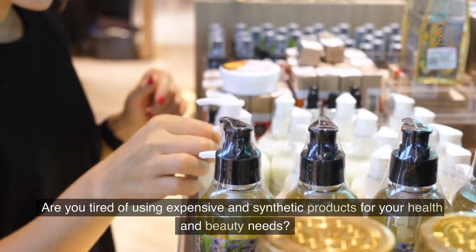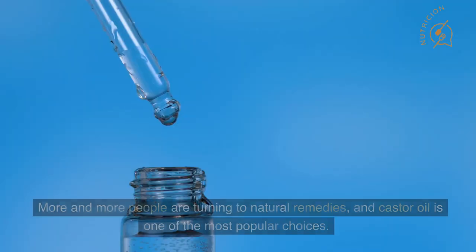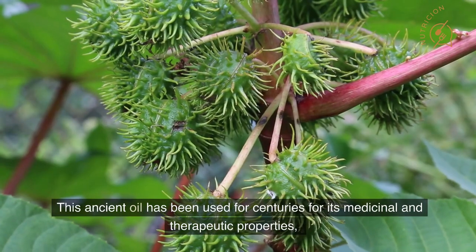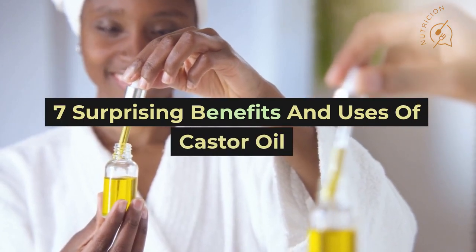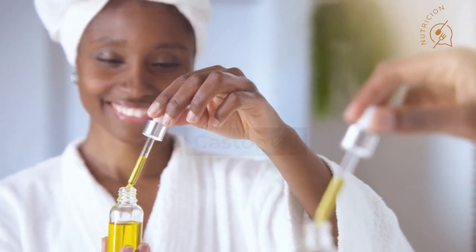Are you tired of using expensive and synthetic products for your health and beauty needs? If so, you're not alone. More and more people are turning to natural remedies, and castor oil is one of the most popular choices. This ancient oil has been used for centuries for its medicinal and therapeutic properties, and in this video, we're going to unlock the power of castor oil by exploring seven surprising benefits and uses that you probably haven't tried yet.